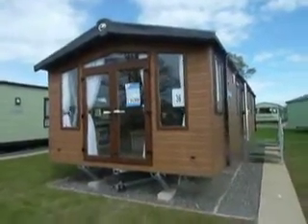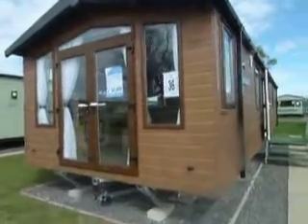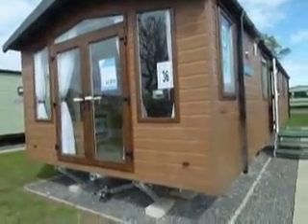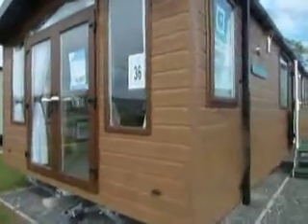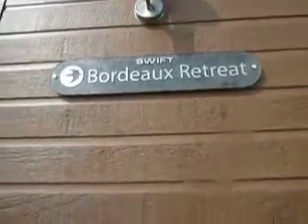Hello, my name's Dawn. I'm here today to show you around the Swift Bordeaux Escape 2014, two bed, 38 foot by 12, and it retails at £34,995. That's the Swift Bordeaux Retreat.